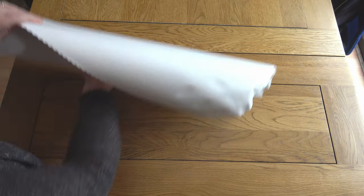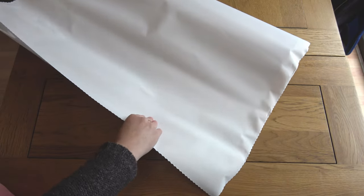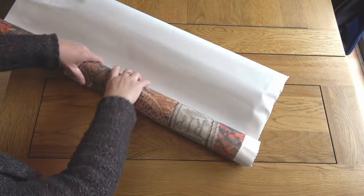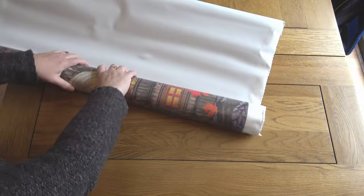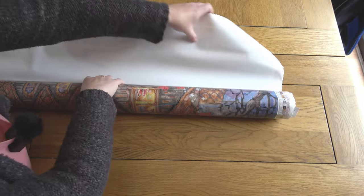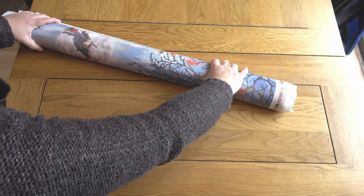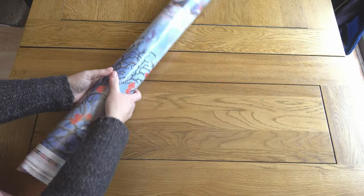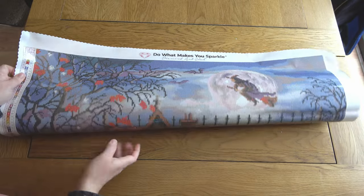Diamond Art Club uses poured glue for their paintings, which means the glue is a much more flexible and forgiving type than the double-sided adhesive paintings that used to be more typical. I can roll it back on itself like this to flatten it. You can also just leave Diamond Art Club paintings to lie out and they will self-flatten — it's a feature of the tarpaulin canvas — but I do not have the patience for that. If you have trouble after that, you can also lift the plastic cover a bit and it will help.